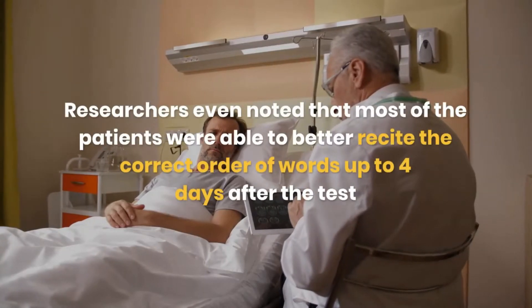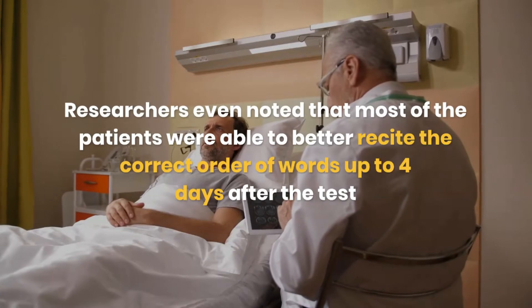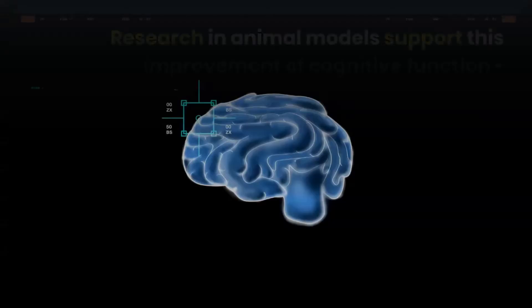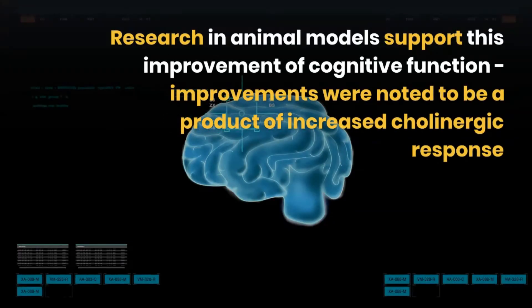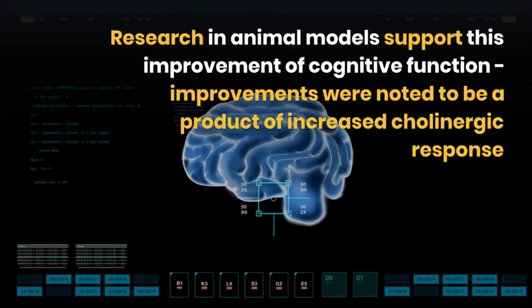Researchers also noted that most of the patients were able to better recall the correct order of words up to four days after the test. Research in animal models supports this improvement of cognitive function, with improvements noted to be a product of increased cholinergic neurotransmission.